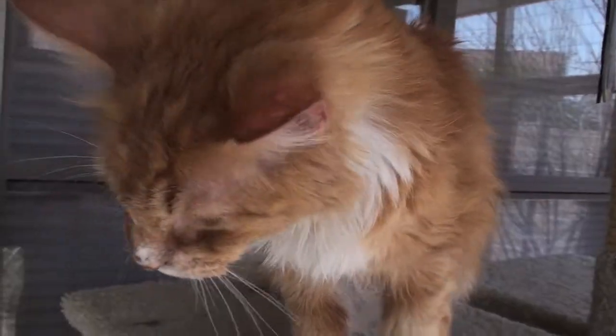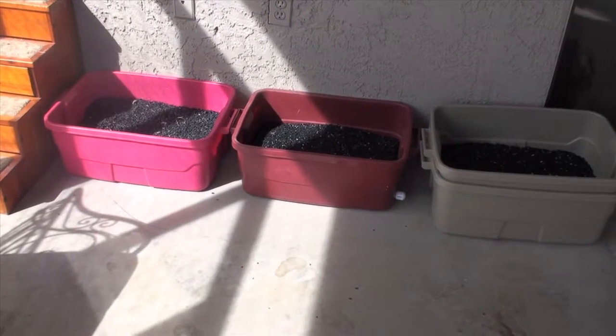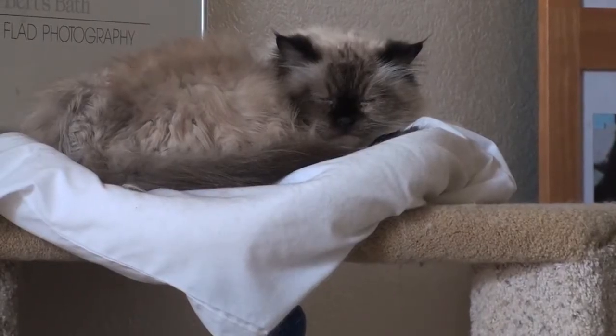Sherry Manuri runs a cat rescue out of her Gilbert home and has bought three of John's boxes. John brought over the first litter box and hadn't any more than set it on the floor when the cat jumped in it right away, so they took to it immediately. Sherry said the boxes have saved her a lot of money because she no longer has to constantly buy traditional litter for her cats. It's cost effective.